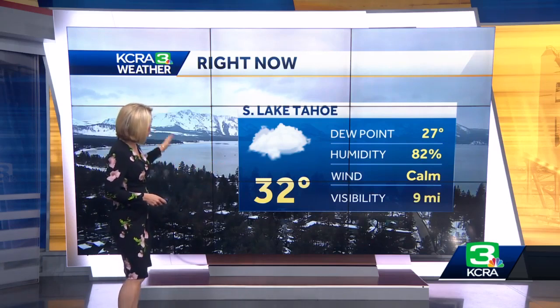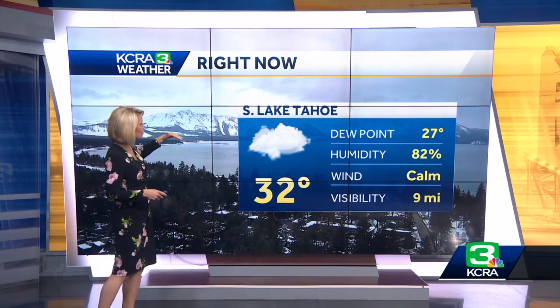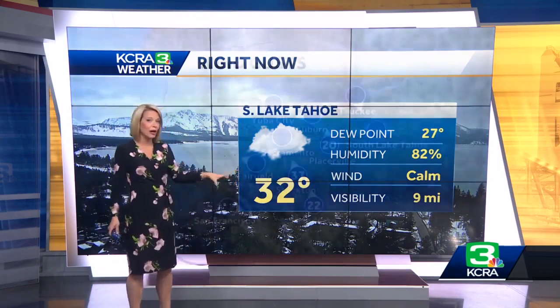Here at Lake Tahoe, at least at the south shore, we're kind of tucked in here. We've got the clouds overhead, but the snow has developed on the west slope, especially along Interstate 80, and the temperature hovering right around freezing at the present time.